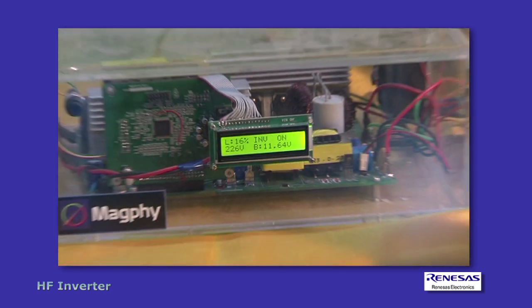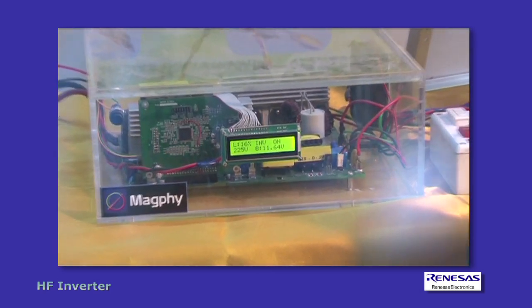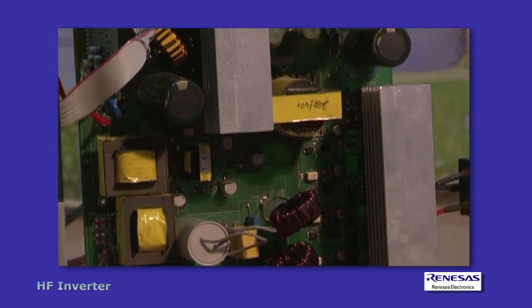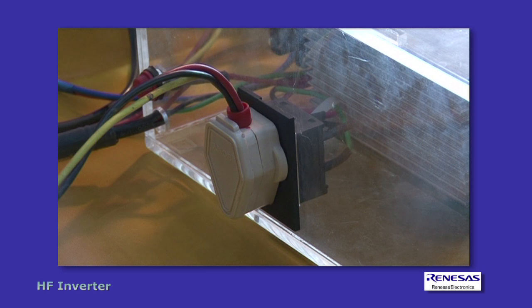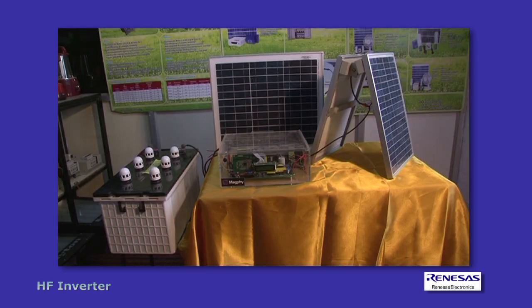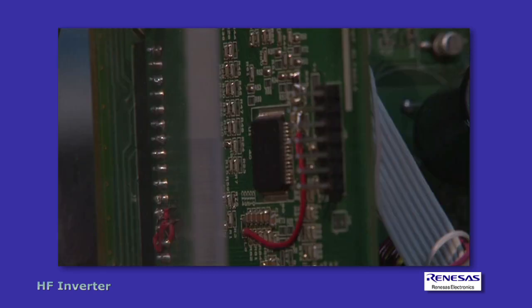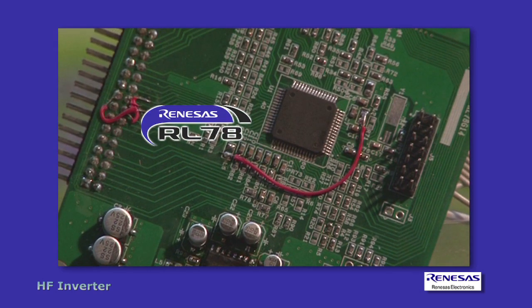New double conversion high frequency inverters are lightweight, quiet and efficient. The double conversion technique makes it possible to lighten the design by 66% — the 50Hz transformer is not bulky anymore, thus reducing packaging and transport cost to the manufacturer.